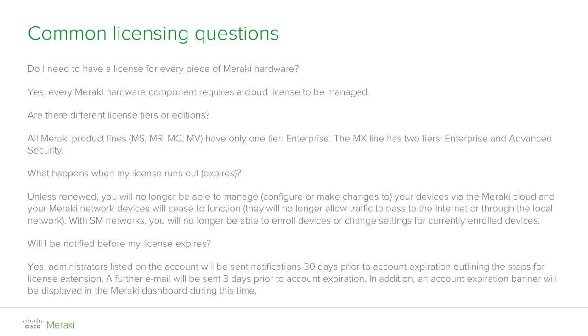Are there different types of licenses? To keep things simple, there is only one type of license edition for most Cisco Meraki products: MS switches, MR access points, MC phones, and MV security cameras. The only exception is the MX security appliance, which has two license editions: Enterprise and Advanced Security. Advanced Security gives you extra features including, but not limited to, cloud-based content filtering, intrusion detection and prevention, as well as malware scanning.